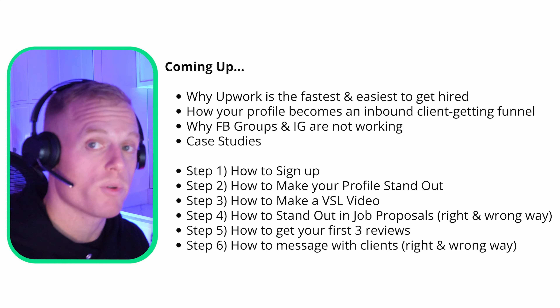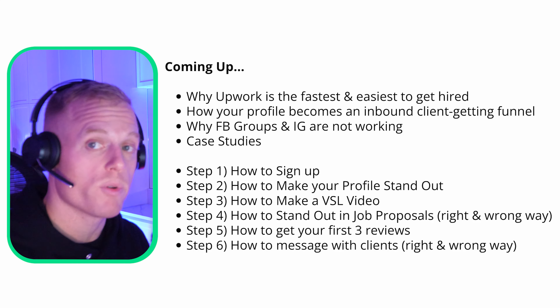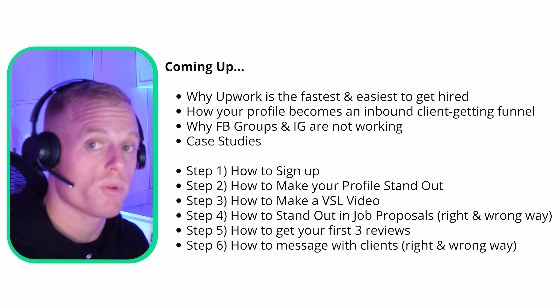Why Upwork for remote closers? It's the fastest and easiest way to get a job that I've seen. Low competition, lots of closer jobs posted every day, no cold outreach needed — clients are able to discover you. Only 30 minutes a day of checking the job feed, and only legit posts. Even if you're a beginner, there are tons of appointment setter jobs on Upwork, even more than closer roles, so this method works for both setters and closers. If you are an experienced salesperson, you're going to clean up.